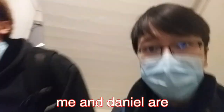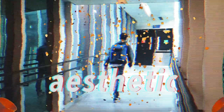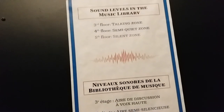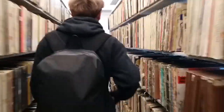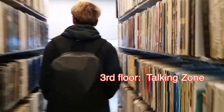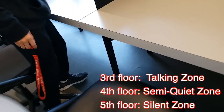Me and Daniel are heading to the music library right now to study — I need to work on my paper. In the library, there are three floors and the higher up you go, the more quiet you have to be. You can talk on the third floor, it has to be semi-quiet on the fourth floor, and the fifth floor is a silent zone.